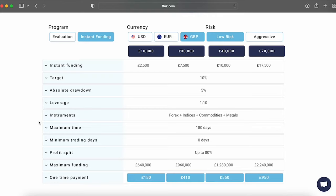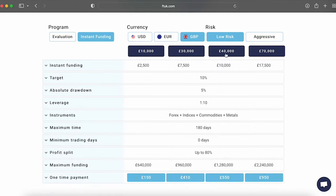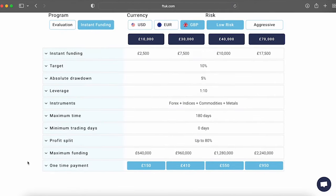Low risk account types offer a 50 to 80% profit split. For aggressive accounts from £2,500 to £17,500, you must reach a profit target of 25% for level one, which multiplies your account funds four times. Further scaling up requires profit targets of the same 25% and your balance gets doubled every time, from £640,000 up to £2.24 million, depending on the account size you choose.